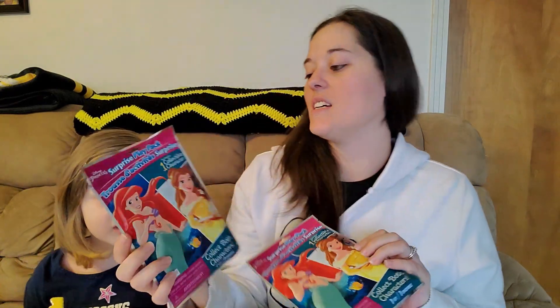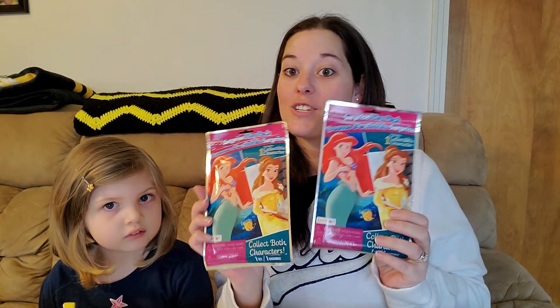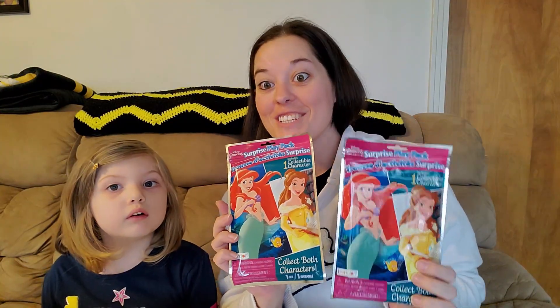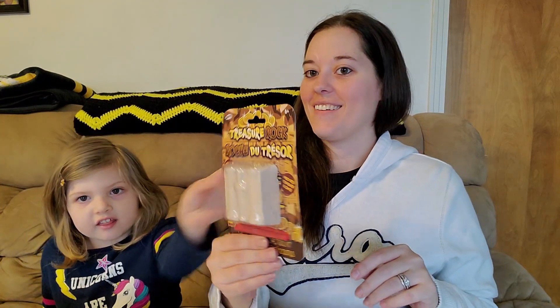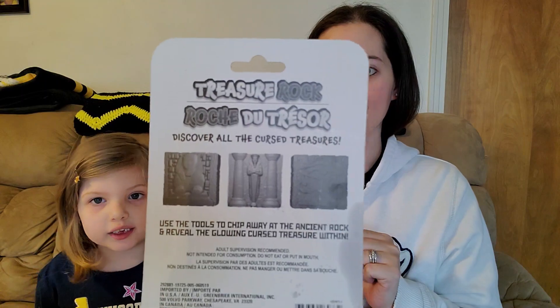We actually have two of these — they're princesses. And we got two of these surprise play packs. They include one collectible character, so we got two and maybe we can get one of each. And we got this sand thing — it's treasure rock. A mystery treasure glows! It says discover all the cursed treasures — use the tools to chip away at the ancient rock and reveal the glowing cursed treasure within. That sounds fun!